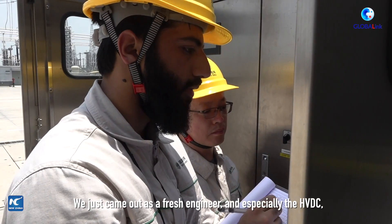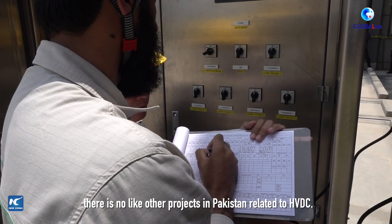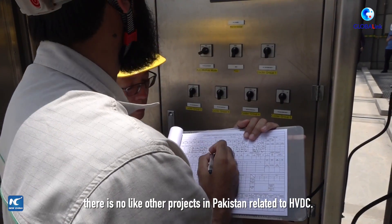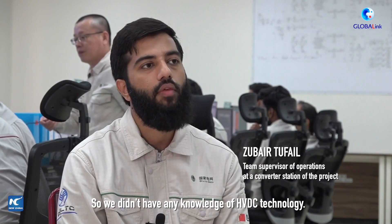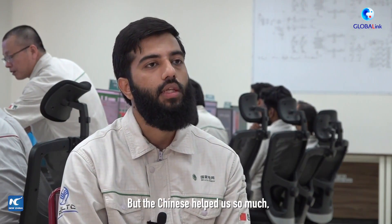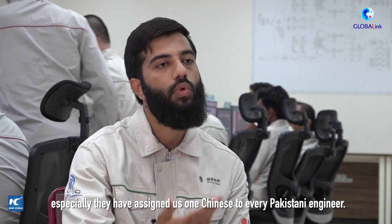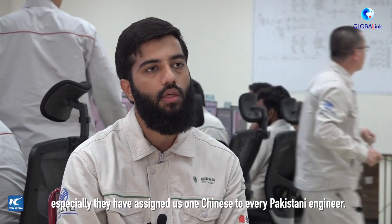We just came out as fresh engineers, and especially with HVDC — there is no other project in Pakistan related to HVDC. So we had no prior knowledge of HVDC technology. But the Chinese helped us so much; they assigned one Chinese engineer to every Pakistani engineer.